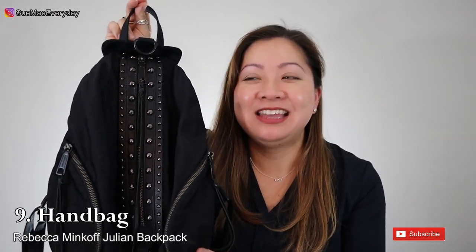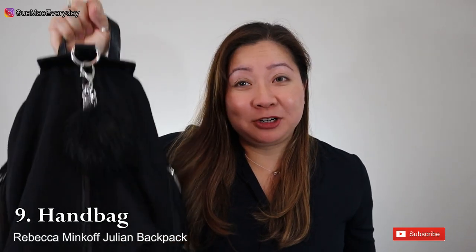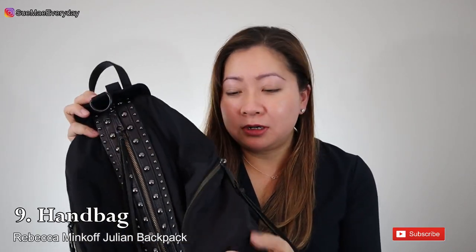My favorite bag for February is the Rebecca Minkoff Julian backpack in the studded version, which I bought pre-loved. I loved it so much I also purchased a regular nylon one — the studded one for fancier outings, the nylon for work and weekends. These backpacks are so versatile, easy to maintain, lightweight, and carefree. If you're looking for a stylish backpack, I highly recommend this one.